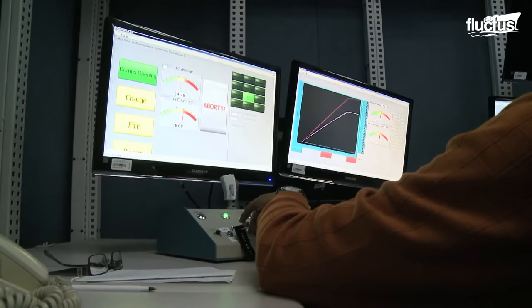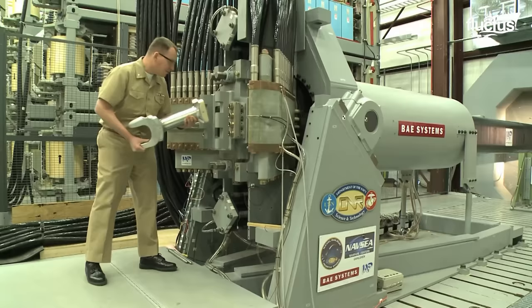The U.S. Navy Dahlgren Division frequently demonstrated an 8-megajoule railgun, shooting 7.1-pound projectiles as a prototype of a 64-megajoule weapon that was intended for warships.